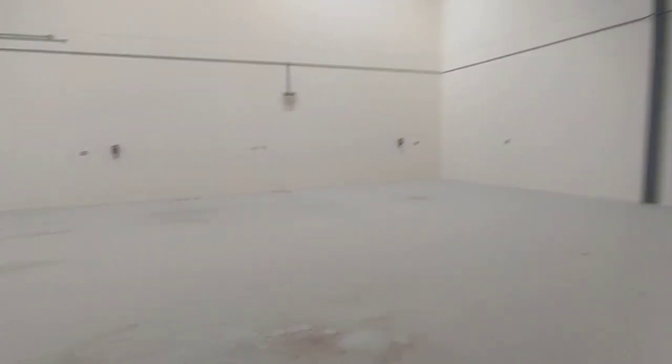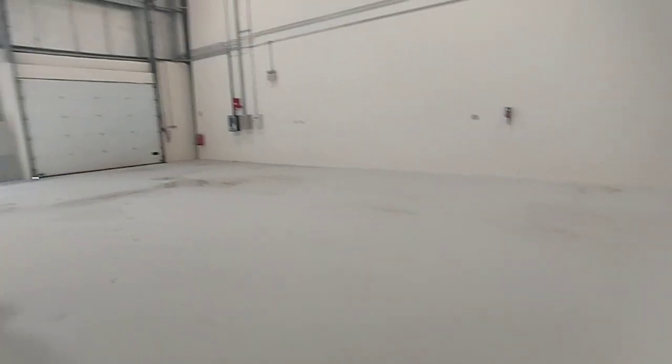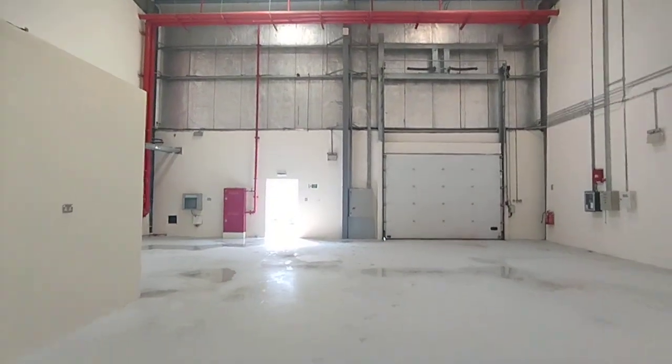If you are really interested to see this property, kindly share your trade license with us and we will schedule an appointment. For more details please contact Samco Real Estate at 0521438764. Thank you and have a nice day.